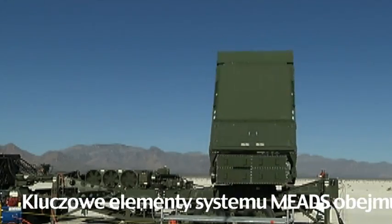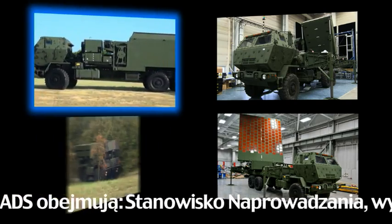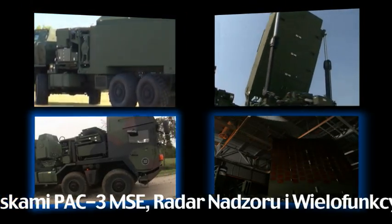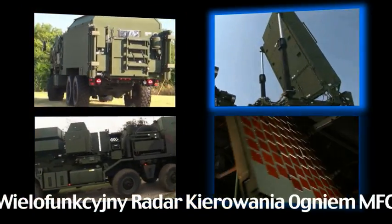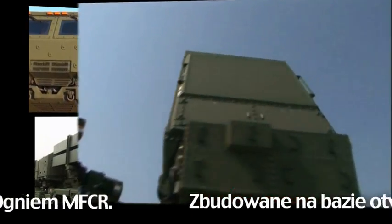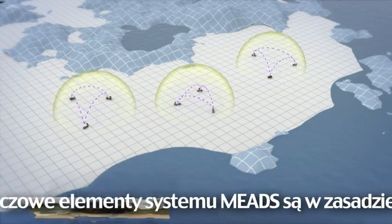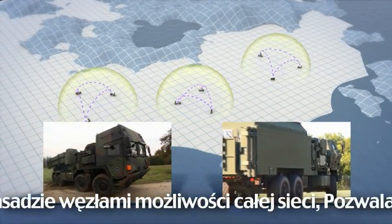MEADS major end items (MEIs) include a battle manager, a launcher with eight PAC-3 MSE missiles, a surveillance radar, and a multi-function fire control radar. Designed around a network-centric architecture, all MEIs are essentially capability nodes on the network.